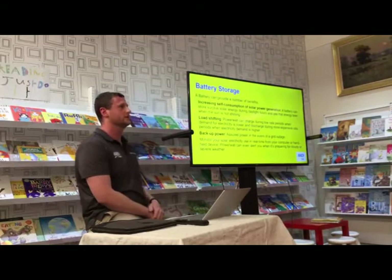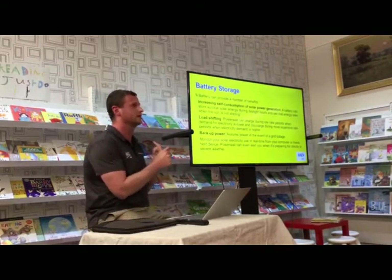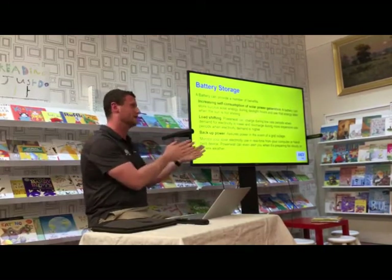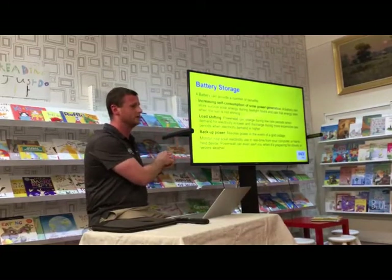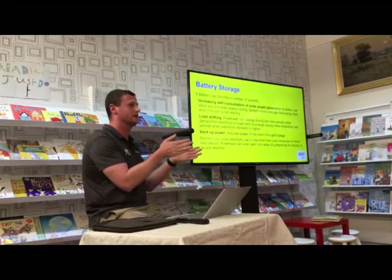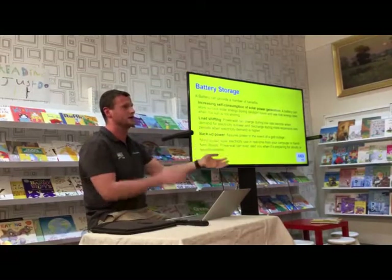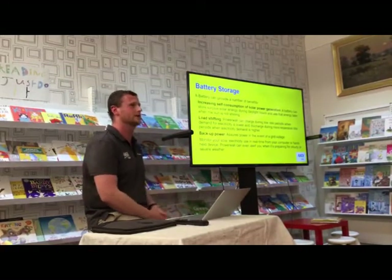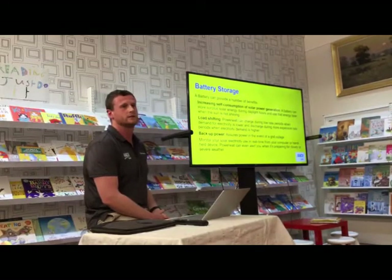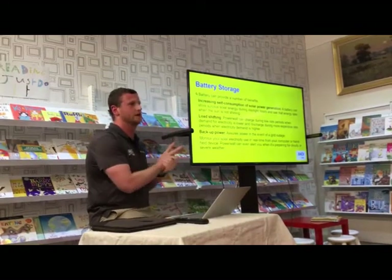There are constraints in the AusNet region. On a single phase, you can only have a maximum 10 kilowatt inverter capacity. So if you have a 5 kilowatt inverter with 6.6 kilowatts of panels, you could add a Tesla Powerwall which has 5 kilowatt inverter capacity inside it — that would be the maximum. If you have an 8 kilowatt inverter on a single phase, you're unable to add battery storage under current rules.